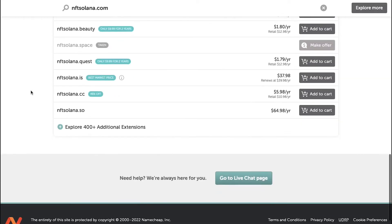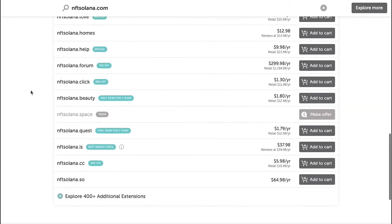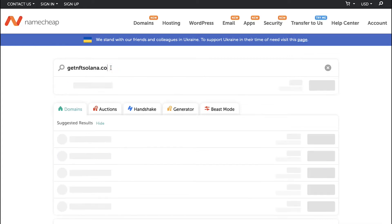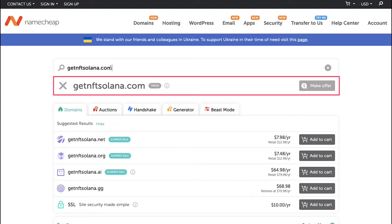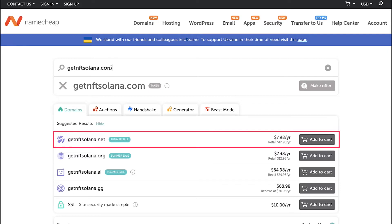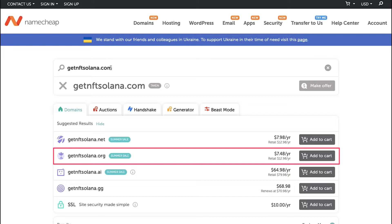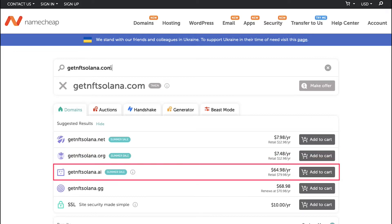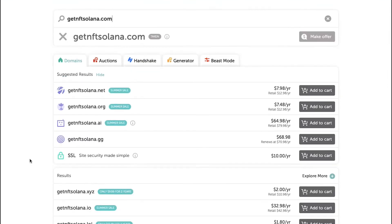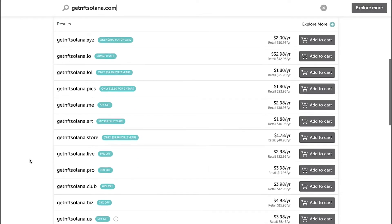If you like any of them, just click on Add to Cart next to the price. Now if you really want a .com domain, you have to keep trying. Let's make a second search — this time we're typing getnftsolana.com. In the search results you'll see this domain is already taken; you can try making an offer to the owner by clicking the Make an Offer button. In the suggestions, getnftsolana.net is at $7.98 per year, getnftsolana.org at $7.48 per year, getnftsolana.ai at $64.98 per year, and getnftsolana.gg at $68.98 per year. Scroll more and you will see some much cheaper suggestions.